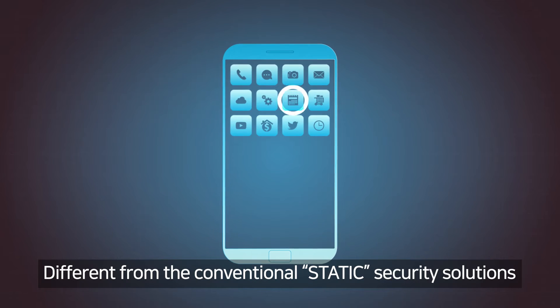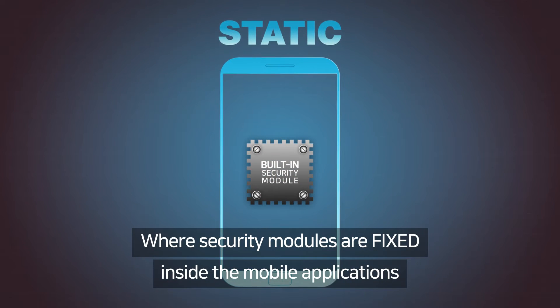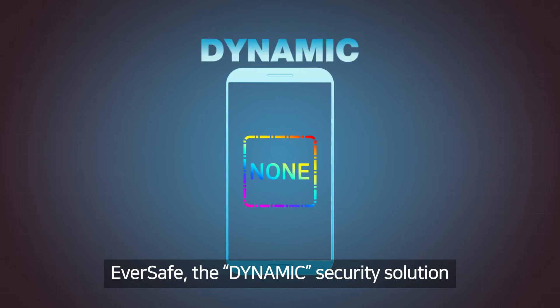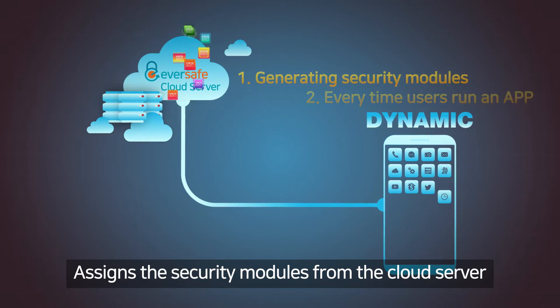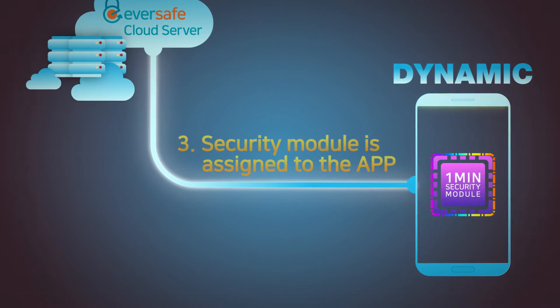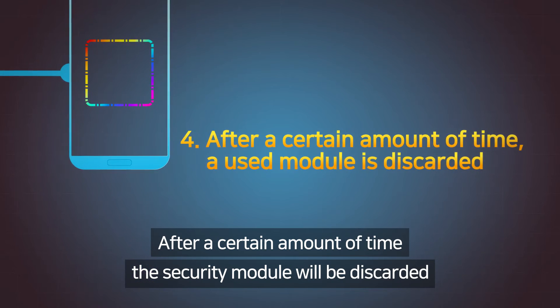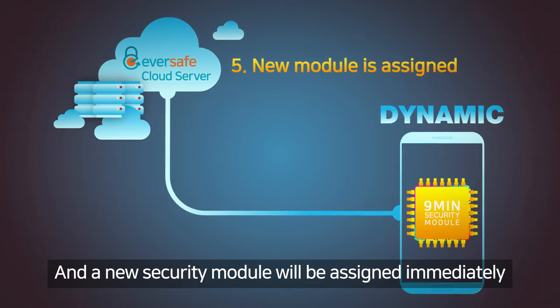Different from conventional static security solutions, where security modules are fixed inside the mobile application, Eversafe — the dynamic security solution — assigns security modules from the cloud server every time a user runs an app. After a certain amount of time, the security module will be discarded, and a new security module will be assigned immediately.